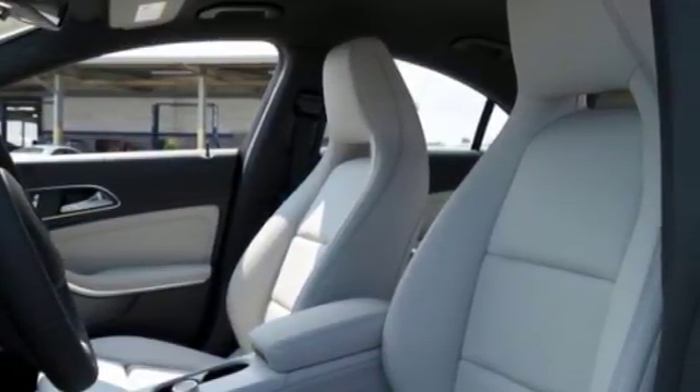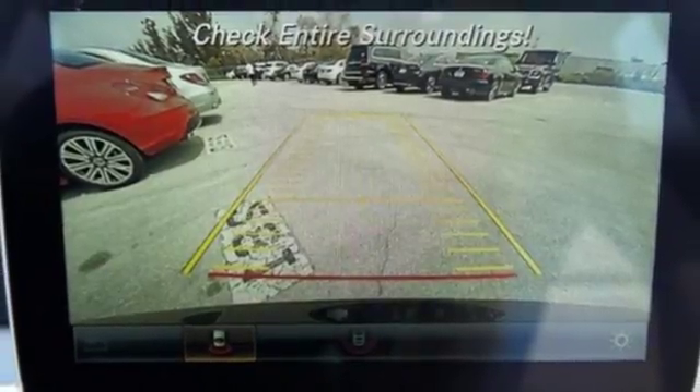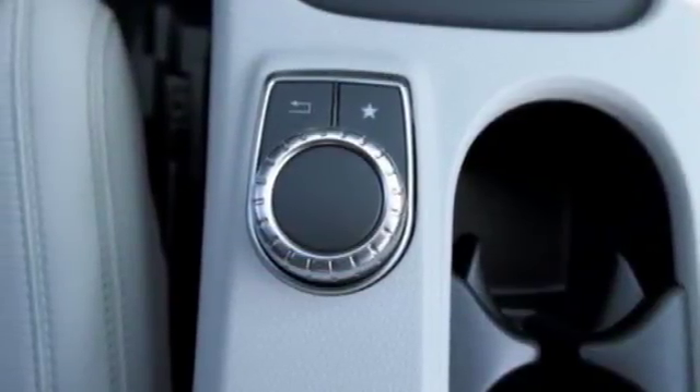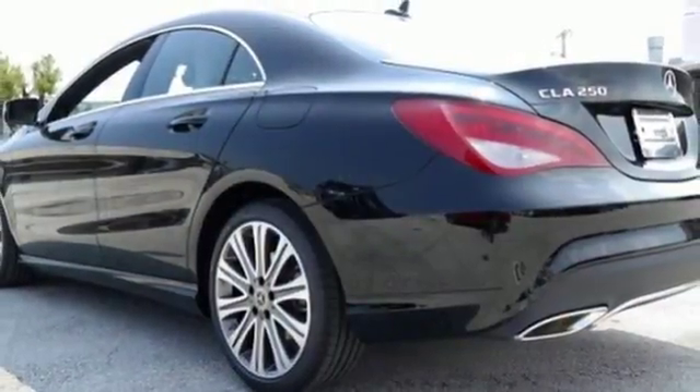The sleek body achieves industry-leading aerodynamic benefits, including better visibility even in challenging weather. A diamond block grille and frameless door glass are just a few of the details that add to the appeal.